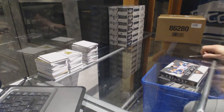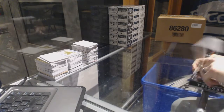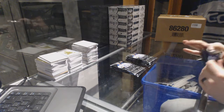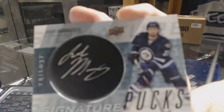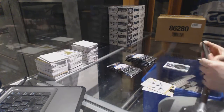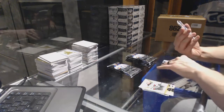Here we go, Caper91's box — 2016-17 Upper Deck Trilogy. We start with a Signature Pucks of Josh Morrissey. Josh Morrissey Signature Pucks. We've got a 2-Color Triptychs Patch.